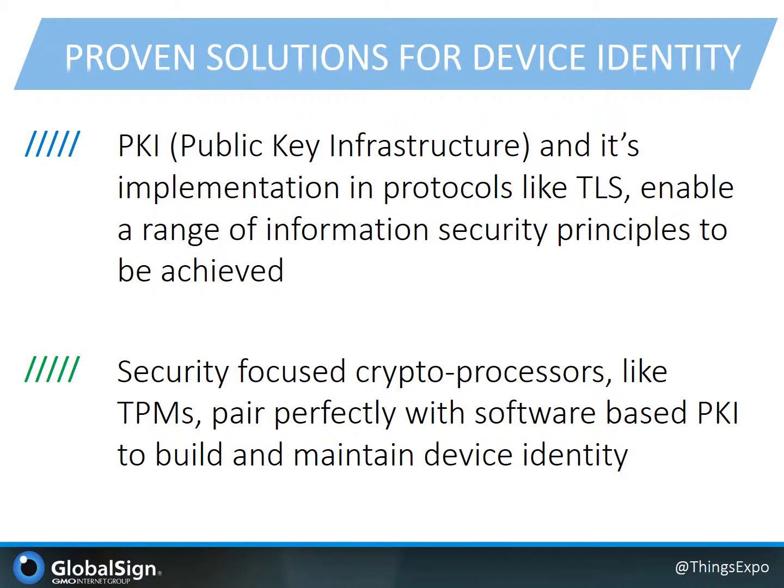As a perfect pair to PKI for beefing up the assurance around the integrity and uniqueness of device identity, security-focused cryptoprocessors like TPMs provide strong hardware-based protection of the device's private keys from compromise and unauthorized export.